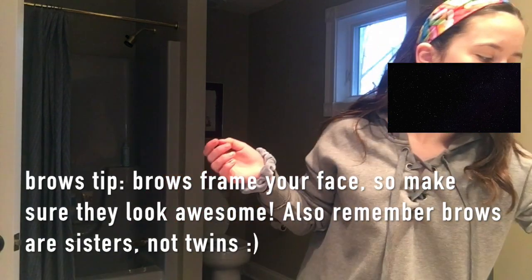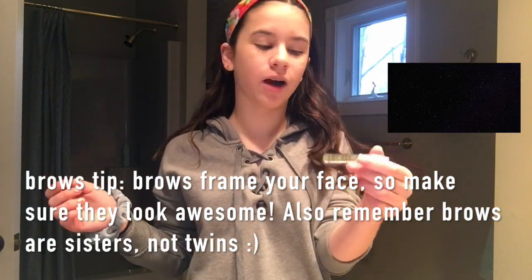For eyebrows I'm just using the Benefit Gimme Brow in shade 3.